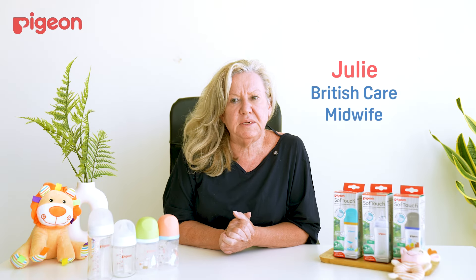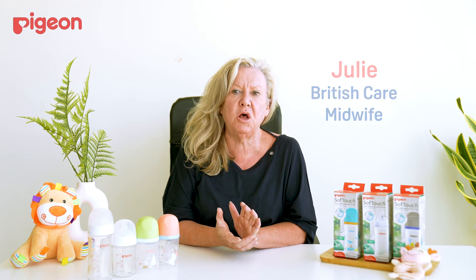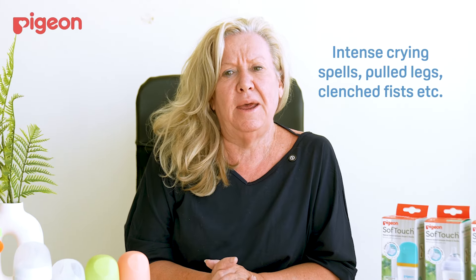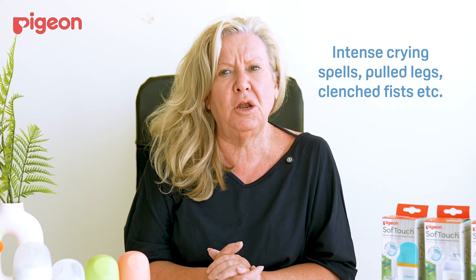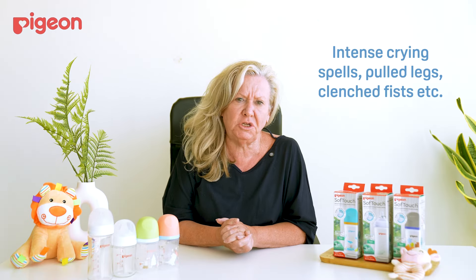Hi there, all you new mums and dads. I'm Julie, and what we're going to talk about today is colic, because this comes up a lot. Colic is when a baby cries — normally towards the end of the day, late afternoon — and they're really in a lot of pain. They pull their legs up and it's very hard to soothe them.